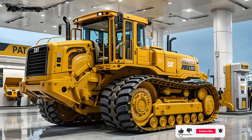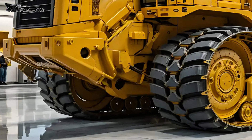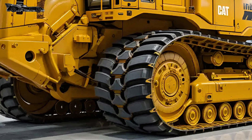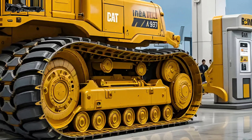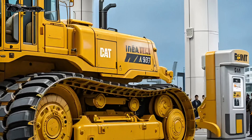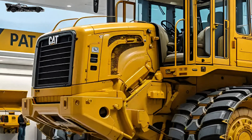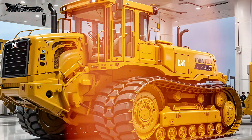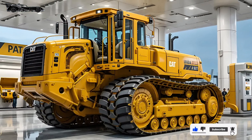2025 marks the return of a mechanical legend — the Cat D11, a bulldozer that has carved its name into the history of heavy machinery. This isn't just an upgrade, it's a rebirth. The Cat D11 now stands taller, runs smarter, and pushes harder than anything else in its class. The blade is massive, and the ripper at the back looks like a steel fang ready to pierce the earth.